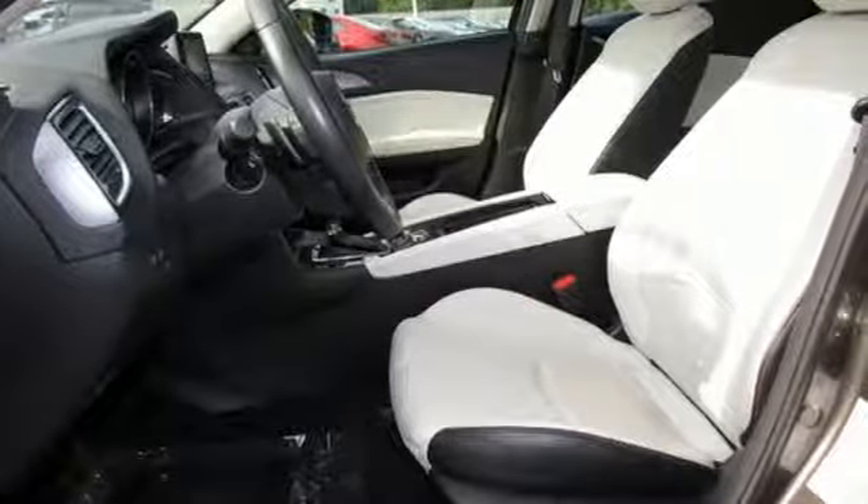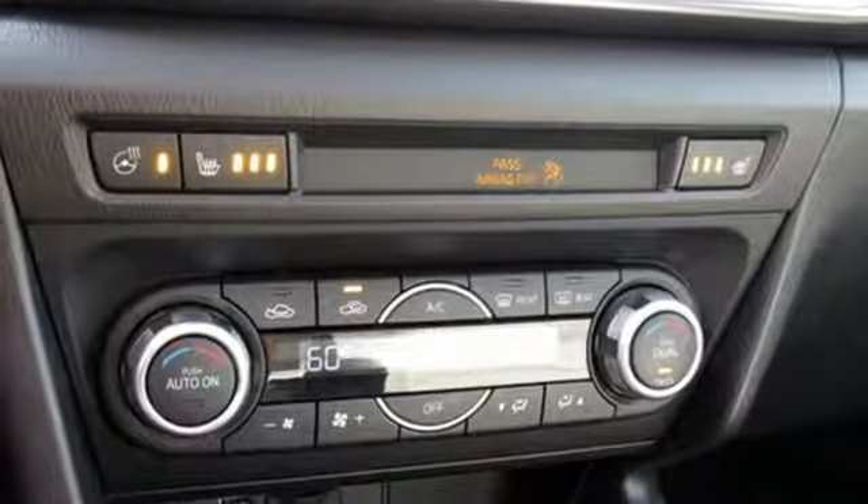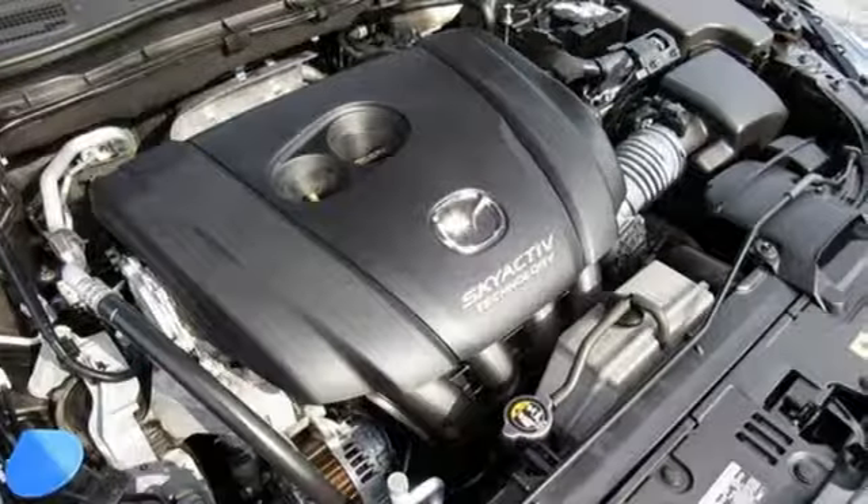Automatic transmission, power sliding and tilting sunroof, gas pressurized shocks and in-line 4-cylinder engine.